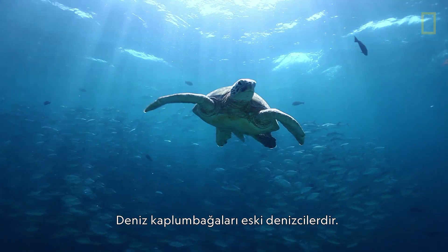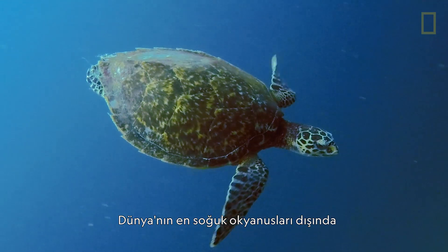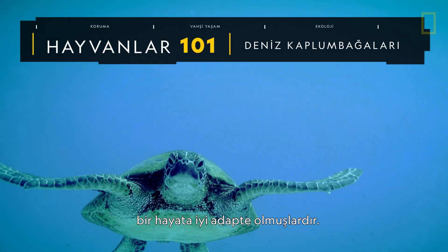Sea turtles are ancient mariners, present in all but Earth's coldest oceans. These marine reptiles are well adapted to a life in the ocean.